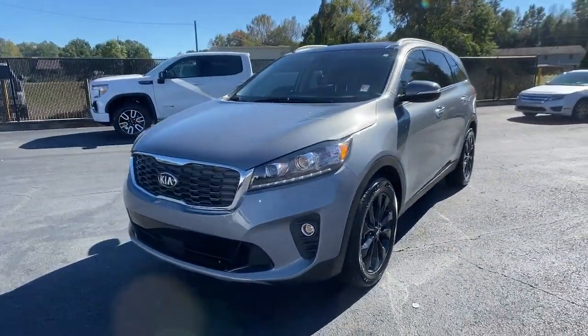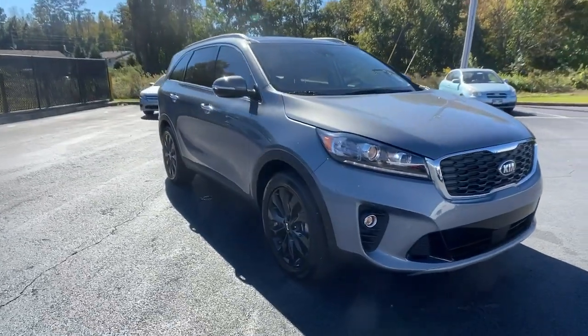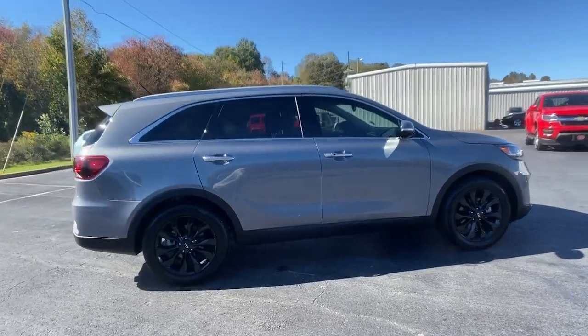Get acquainted with the 2020 Kia Sorento. This vehicle is an outstanding buy with fewer than 10,000 miles on the odometer. Answer the call to adventure in this sleek Sorento.